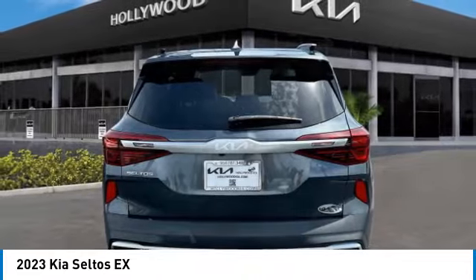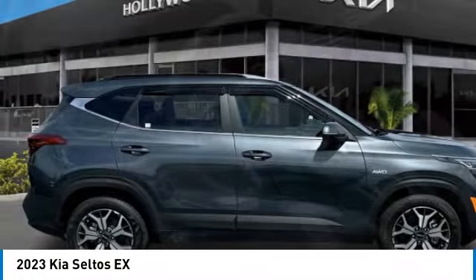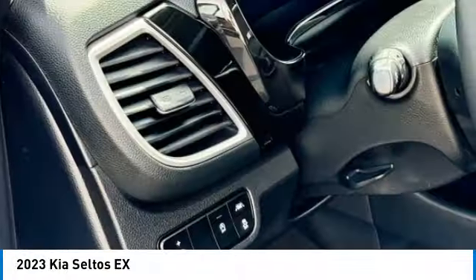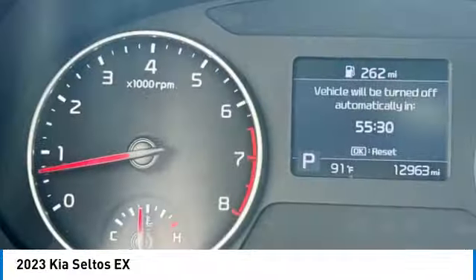This vehicle has less than 15,000 miles. Here are some of this vehicle's great options: rear spoiler, brake assist, remote keyless entry, fog lights, power moonroof, four-wheel disc brakes, speed control, mud guards, electronic stability control, and traction control.